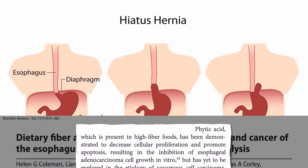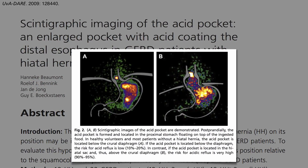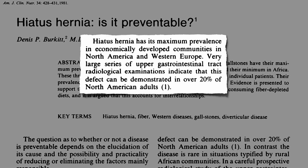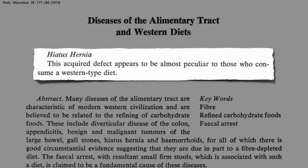But how? Hiatus hernia occurs when part of the stomach is pushed up through the diaphragm into the chest cavity, which makes it easy for acid to reflux up into the esophagus and throat. It affects more than one in five American adults. In contrast, in rural African communities eating their traditional plant-based diets, it wasn't one in five — it was closer to one in a thousand, almost unheard of. It's almost peculiar to those who consume Western-type diets.